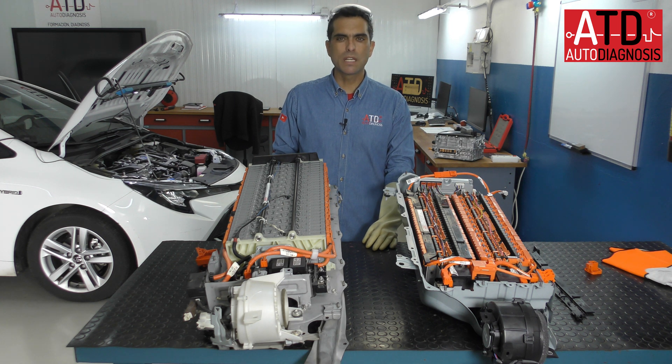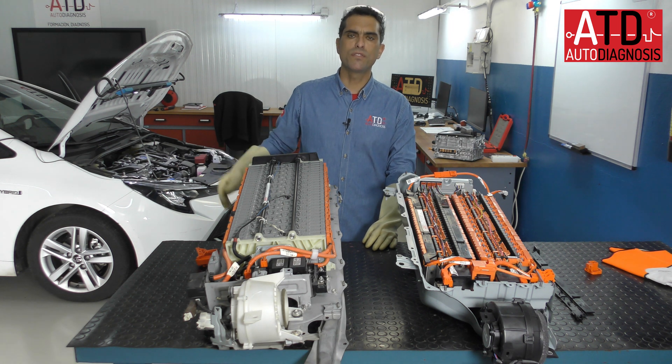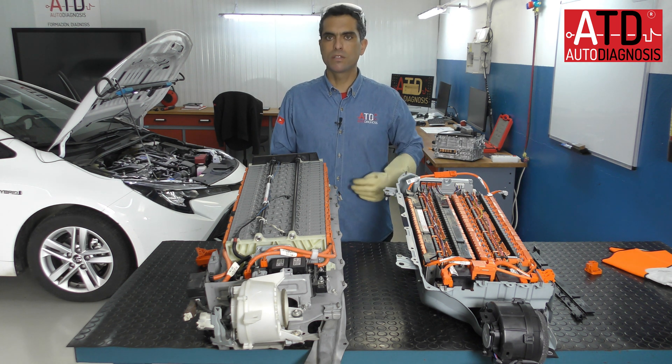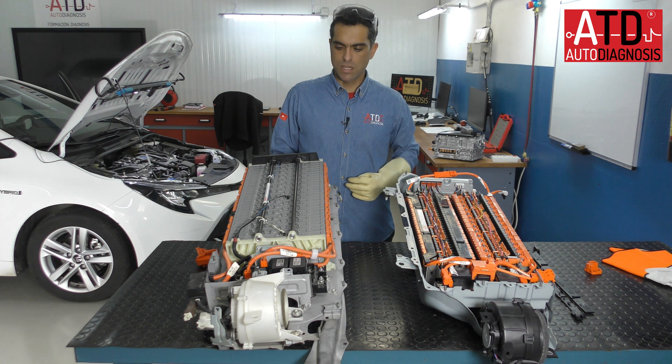Hello, my name is Angelunda and this is another video for our ATD YouTube channel in English. Welcome again, thank you for watching.